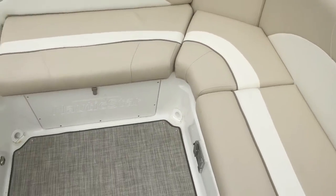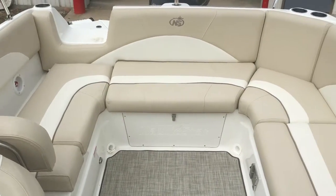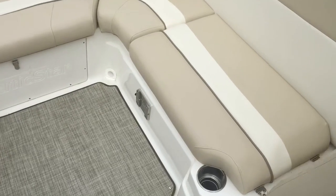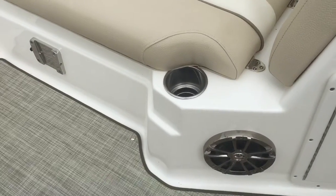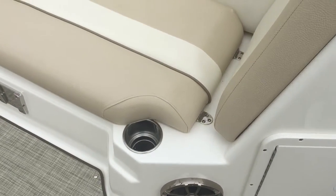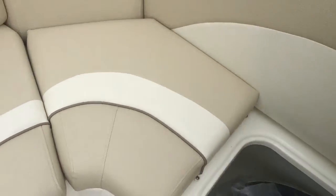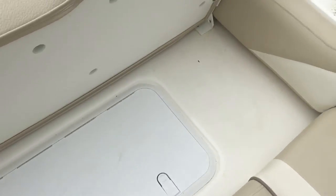So you can see we've got nice U-shaped seating here in the cockpit of the boat, a designated area for a cockpit table, a couple of speakers, and plenty of cup holders. Here in the transom of the boat there's plenty of storage — this actually folds up and provides you a walk-through transom.